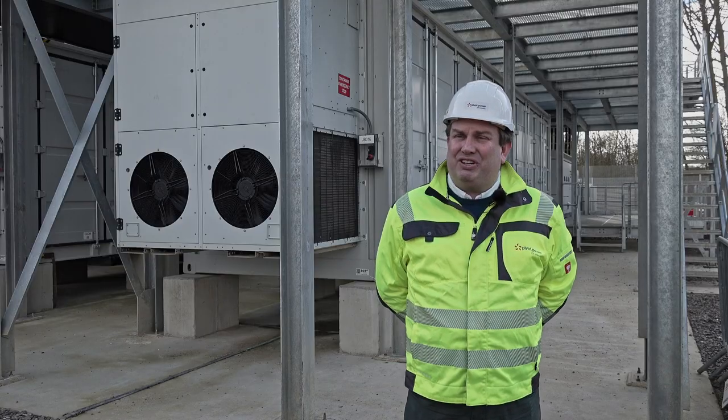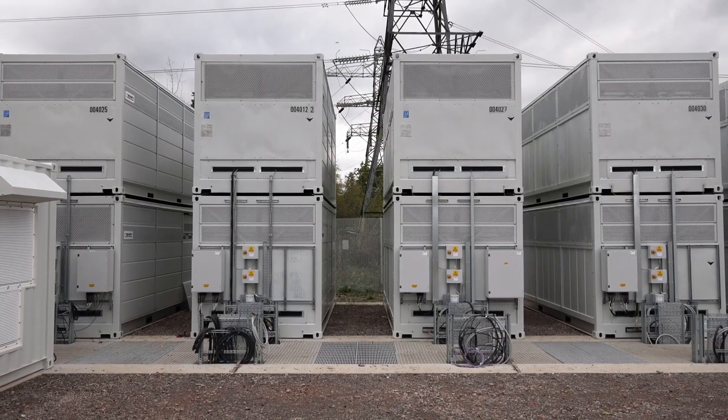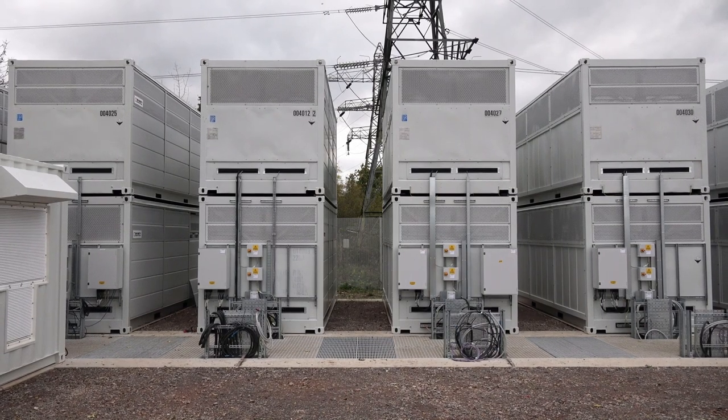The vanadium flow battery doesn't degrade like lithium-ion, so we really can test the benefits of long-duration energy storage and its ability to provide ancillary services as well as energy trading.